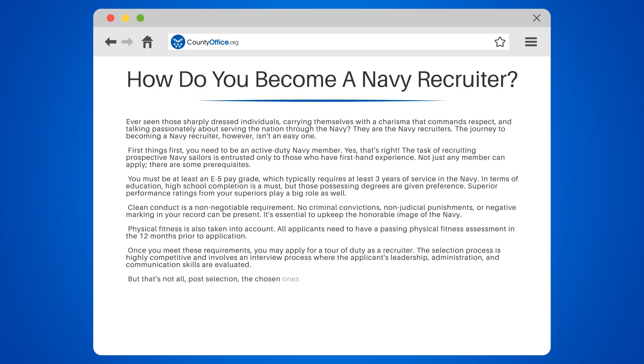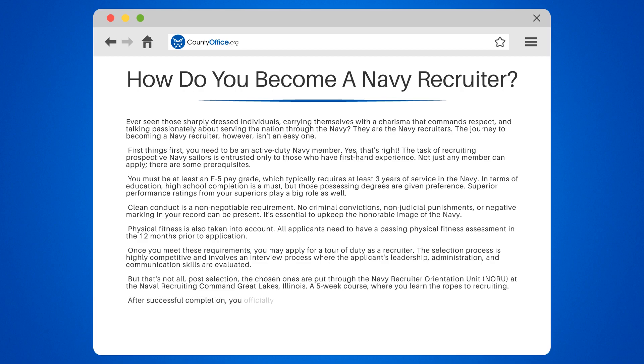Post-selection, the chosen ones are put through the Navy Recruiter Orientation Unit, NORU, at the Naval Recruiting Command, Great Lakes, Illinois — a five-week course where you learn the ropes of recruiting. After successful completion, you officially become a Navy recruiter and continue to maintain the exemplary standards of the Navy while sharing the opportunity to serve the nation with others.